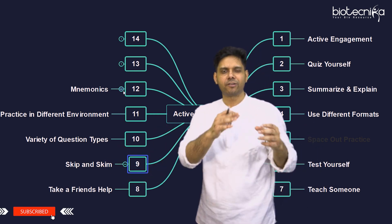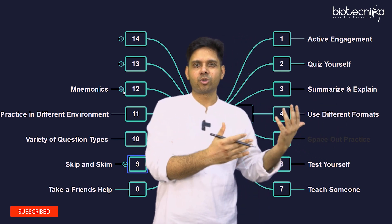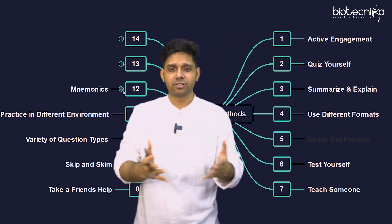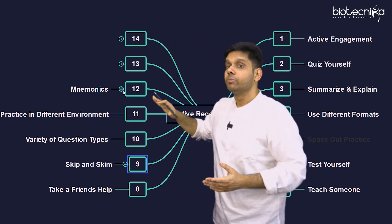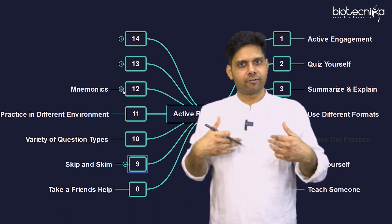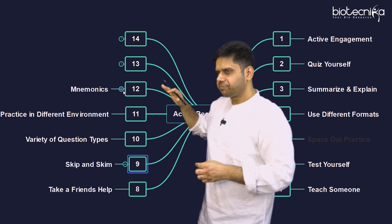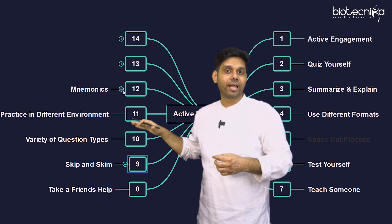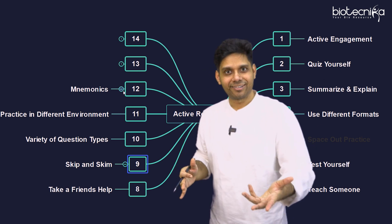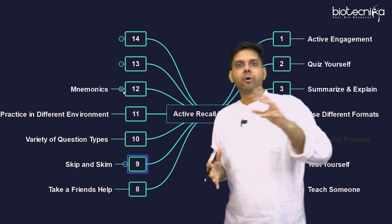The twelfth point is mnemonics. You compress a concept into a short word or phrase and try to recall from it — like how you used to recall the periodic table or biochemistry reactions and cycles. You can create mnemonics on your own; if you create them yourself, you remember longer. Many resources provide mnemonics, but the ones you create personally are what you'll remember more effectively.